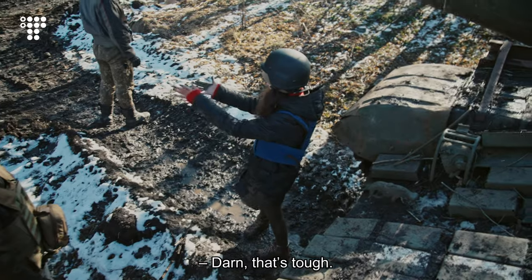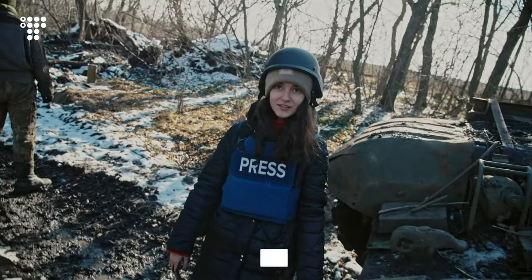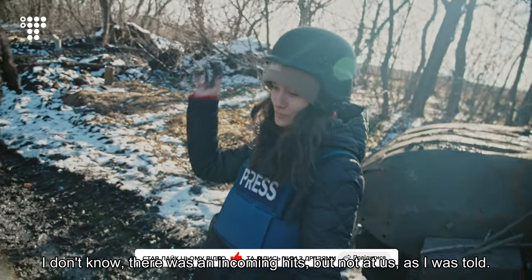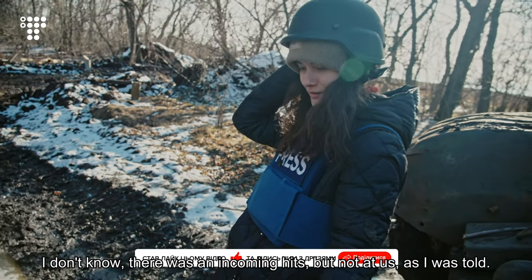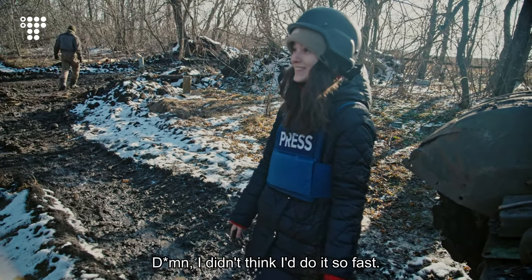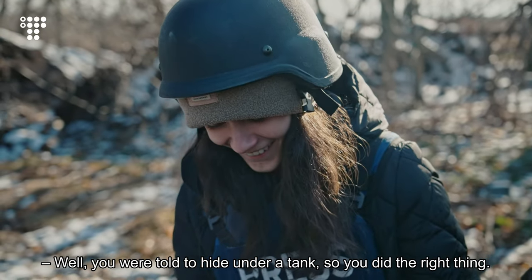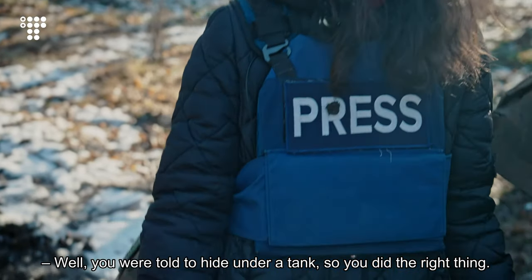Darn, that's tough. What happened? There were incoming hits — not us, as I was told. But it was so loud that I crawled under a tank. I didn't think I'd do it so fast. Well, you were told to hide under a tank, so you did the right thing.